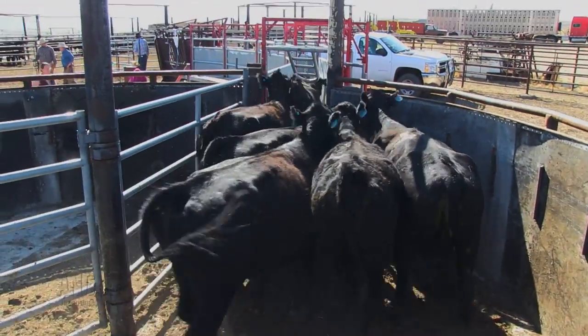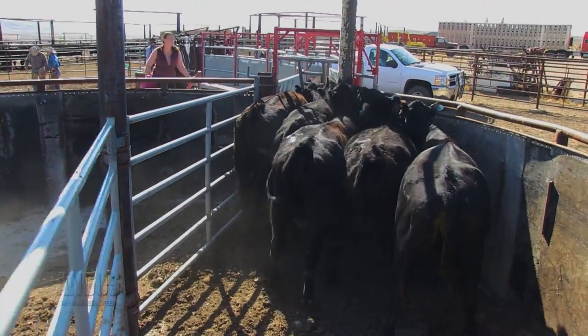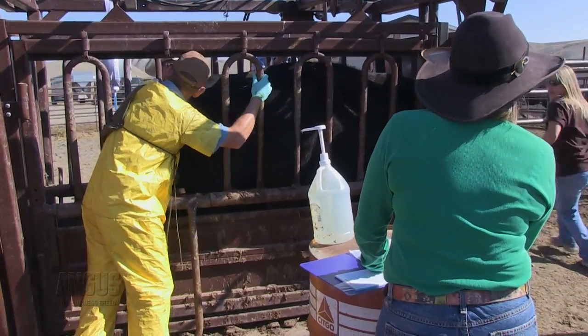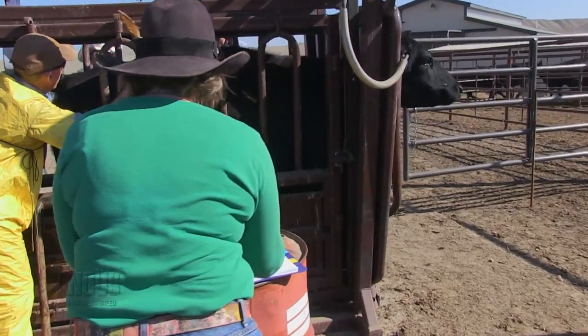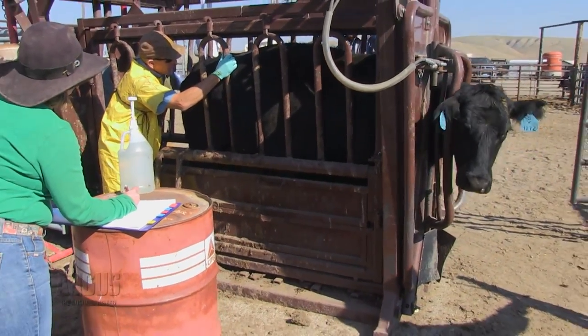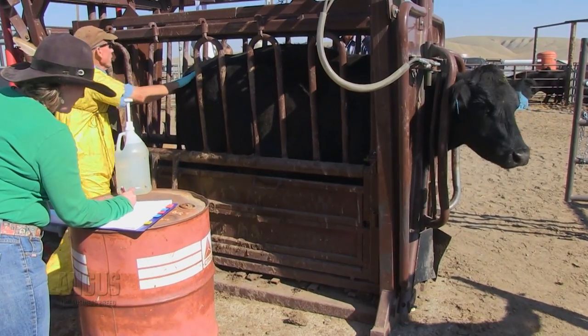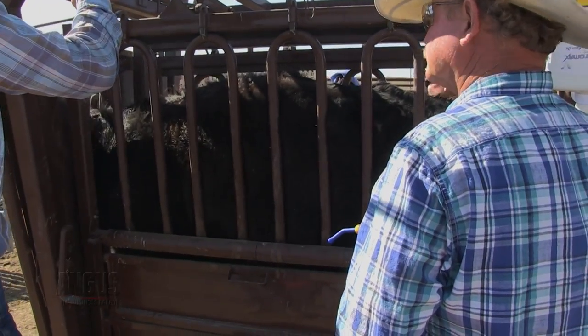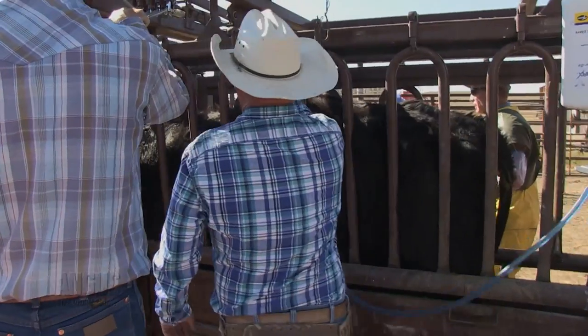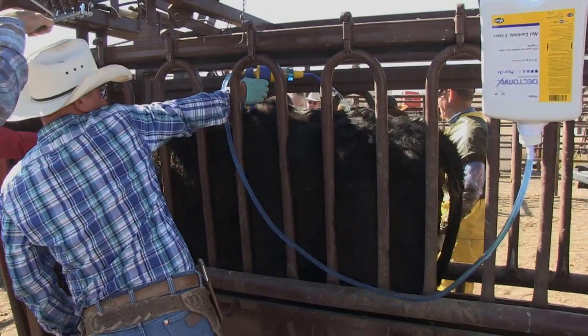For smaller beef producers, it makes it a lot easier to maybe take 25 or 30 blood samples whenever you want, versus having to have your veterinarian come out that specific day to do palpations. One of the challenges is there's a delay in time from when you take those blood samples to figuring out whether those cows are pregnant or not, so that has to be factored in. It's important to maintain a good veterinary-client relationship if you're going to use those types of tests in order to help understand the results and how to interpret them.